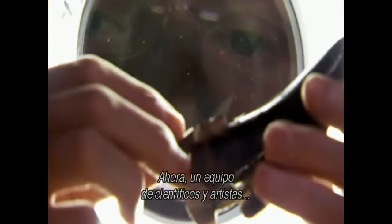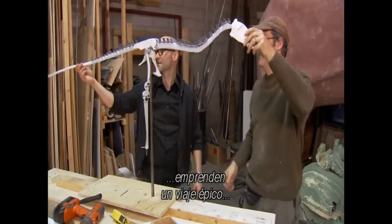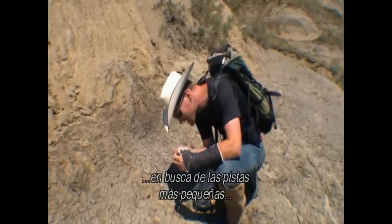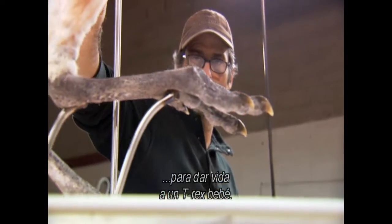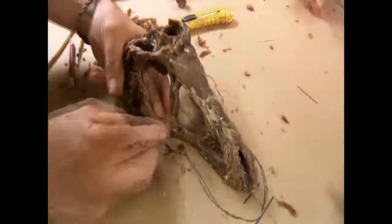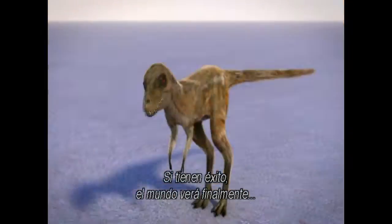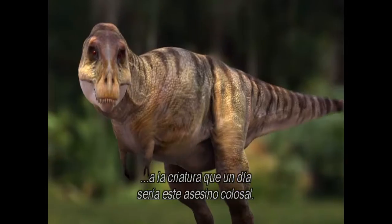A team of scientists and artists go on an epic journey, digging deep into the fossil record for the tiniest of clues, to bring a baby T-Rex back to life. If they're successful, the world will finally see the tiny creature that would one day grow into this colossal killer.